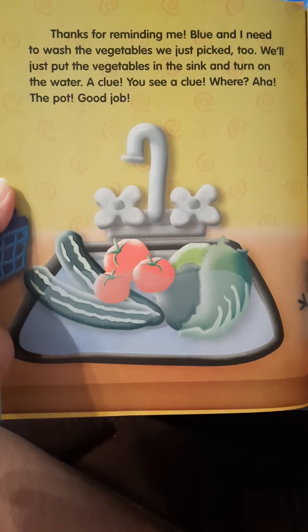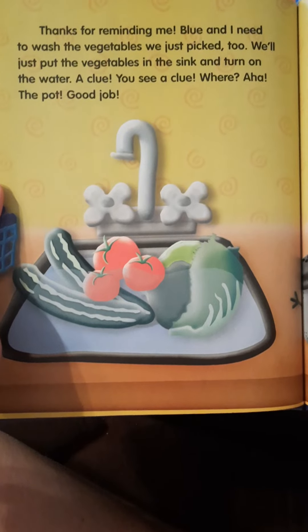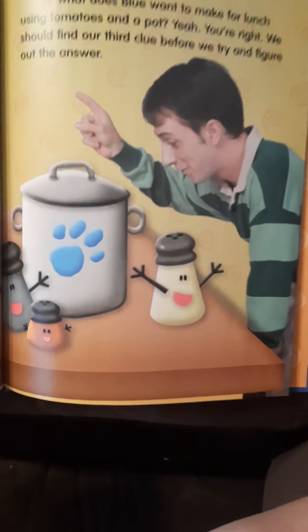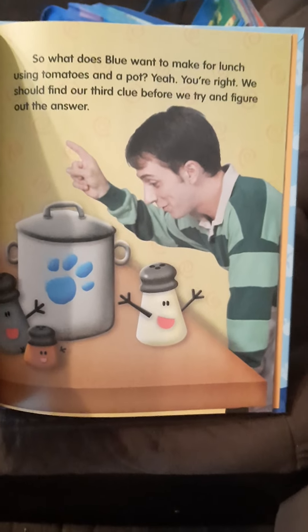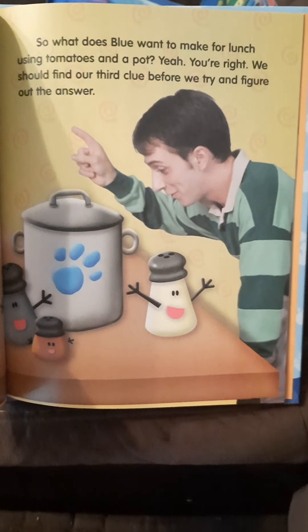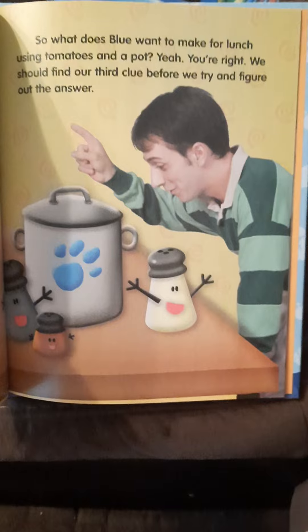A clue — you see a clue? Where? The pot! Good job. So what does Blue want to make for lunch using tomatoes and a pot? We should find our third clue before we try and figure out the answer.